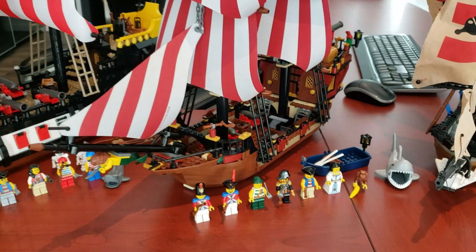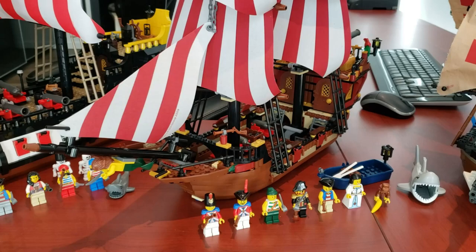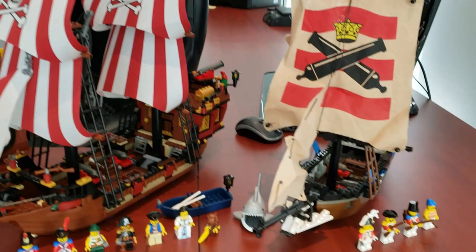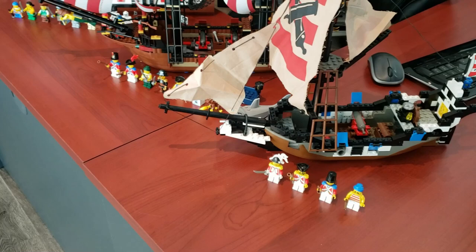We'll also take a look at Brickbeard's Bounty — set 6243. It had 592 pieces, 8 minifigs, retailed for $100 US, and came out in 2009. Nowadays this set goes for $294 new or about $162 used.